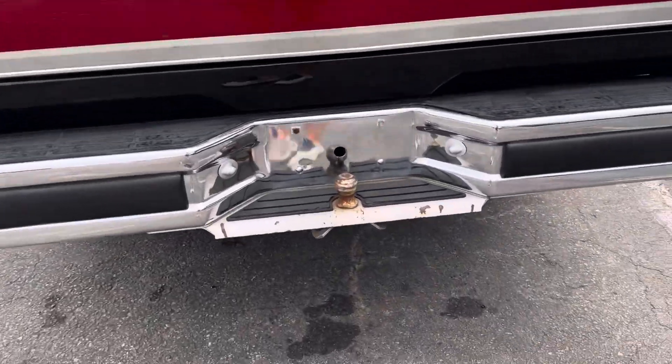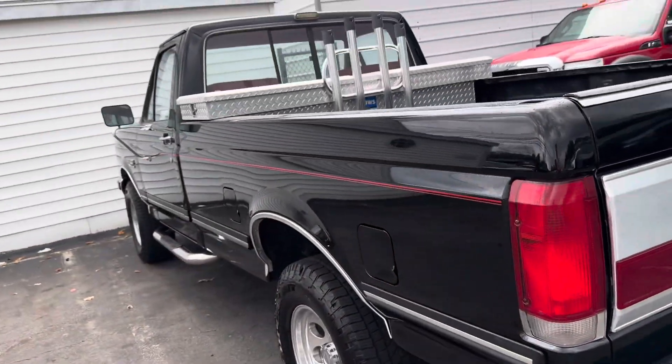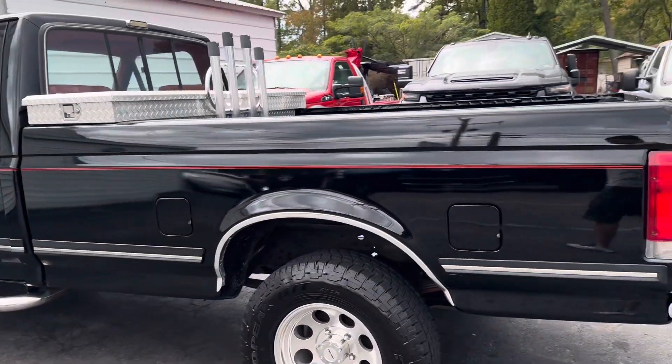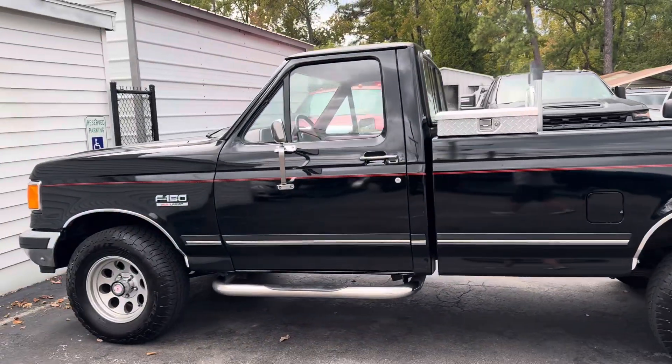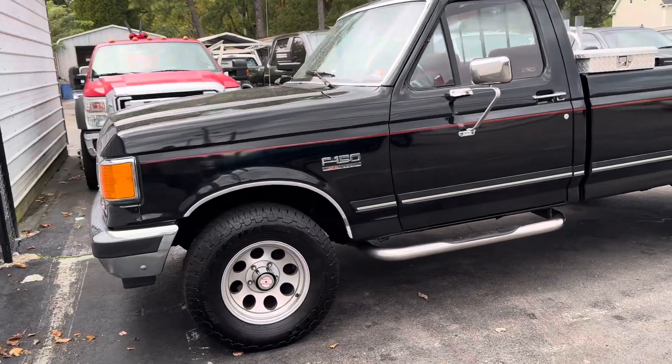Never had a tow hitch, just a tow ball on the bumper. This is one of the nicest brick noses that we know of. Dual tanks and they both work. Very clean, solid, rust-free — happy to do more pictures and video.